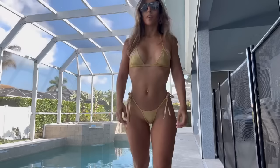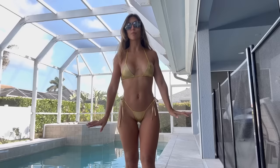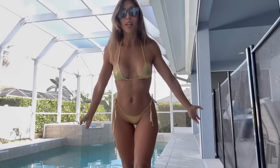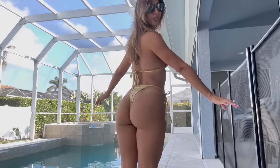Bikini number one is not for the faint of heart — I would say this one borderlines lingerie. It's actually from Yandy, which is a lingerie company, but they do have some scandalous bikinis, and of course this one is my favorite. Tiny bikinis are a thing, especially if you live in Florida where you're always trying to maintain a great tan and don't want a bunch of tan lines. Very small on top, super small on the bottoms.